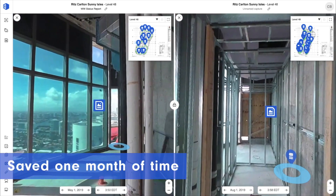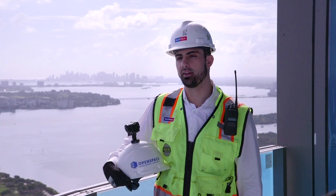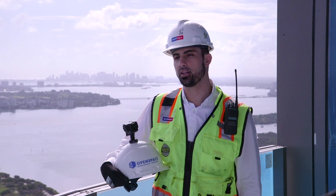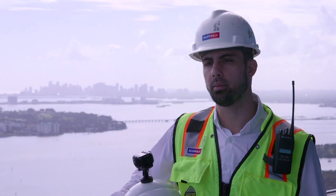I was recently promoted to Smart Lab Director in part because of what OpenSpace enabled me to do. A 53-story building is a lot of area to cover, and OpenSpace was the perfect way to track everything. I would recommend OpenSpace to a developer or owner to virtually manage the job.